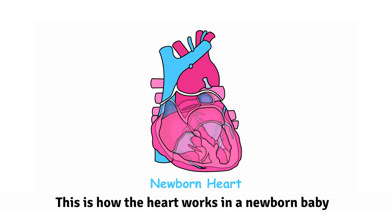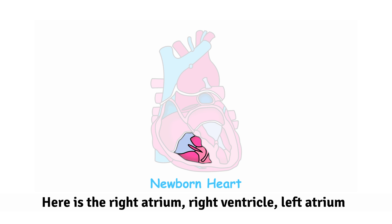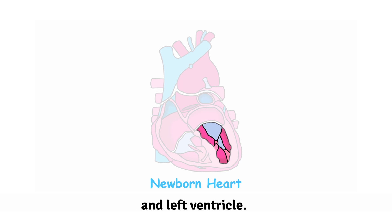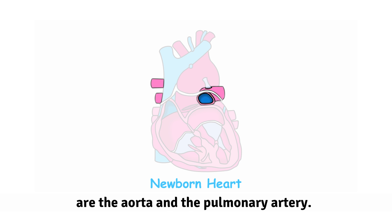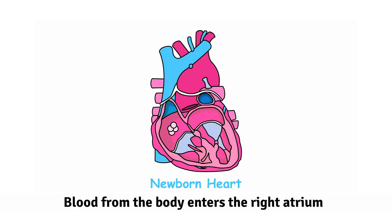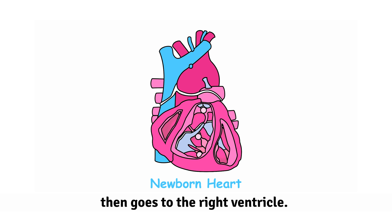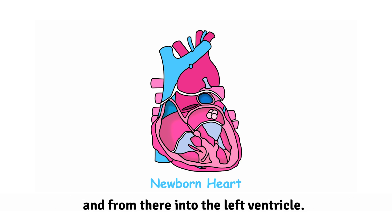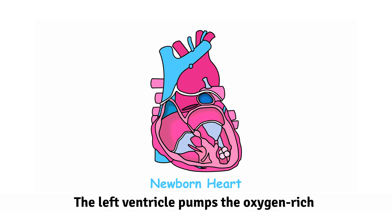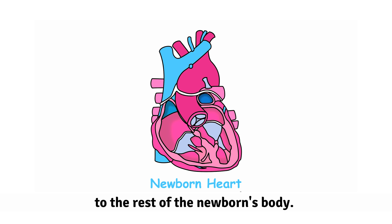This is how the heart works in a newborn baby and throughout their life. Here is the right atrium, right ventricle, left atrium and left ventricle. The two major blood vessels are the aorta and the pulmonary artery. Blood from the body enters the right atrium, then goes to the right ventricle. From the right ventricle, the blood is sent to the lungs, where it becomes oxygen-rich. Then the blood flows back to the heart, filling the left atrium and from there into the left ventricle.